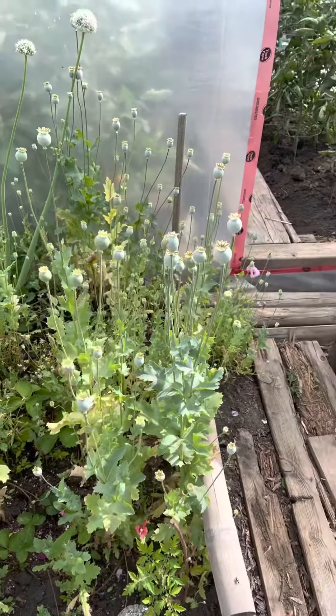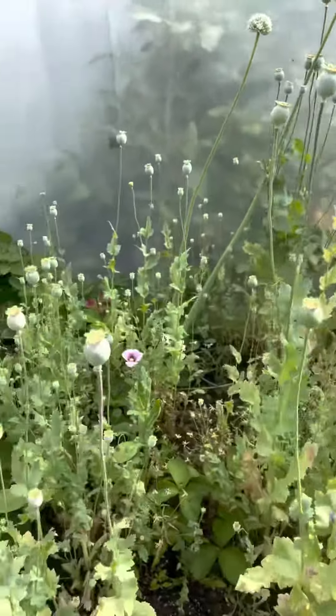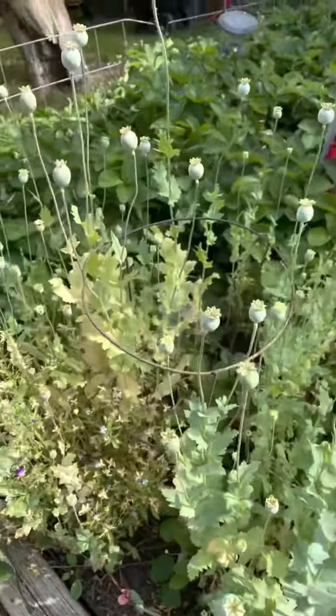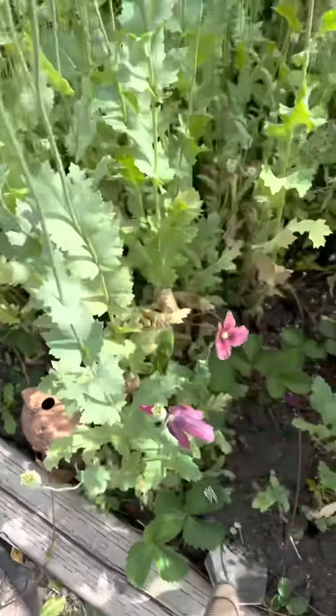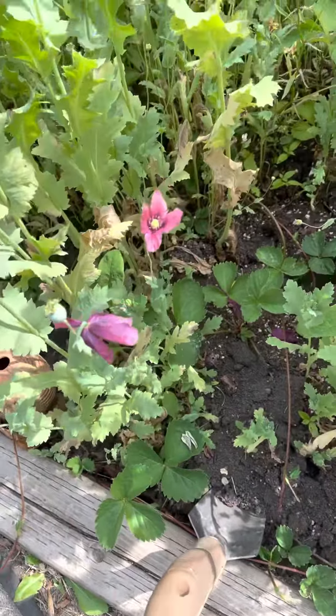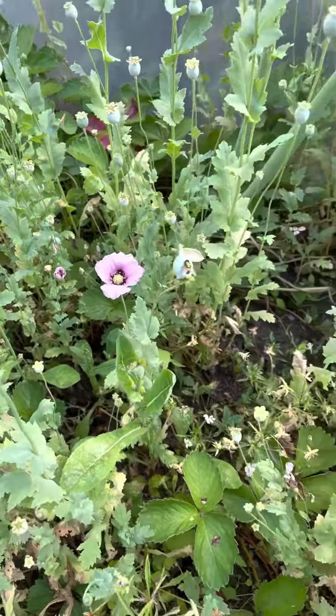Hey there, Andy Weaver coming at you from Delilah Seeds. I wanted to show you an example of the super poppy. Here's a bunch of poppies that have already bloomed and had their blossoms. A good example of a normal poppy — a couple of smaller ones still in bloom and they look good.